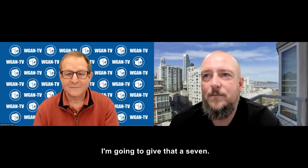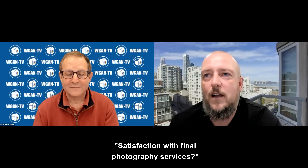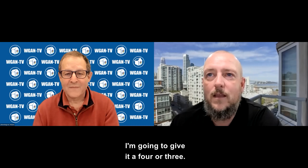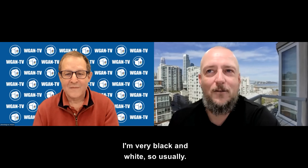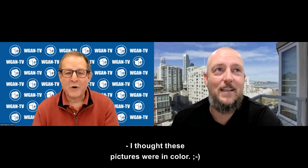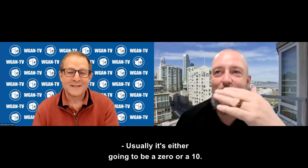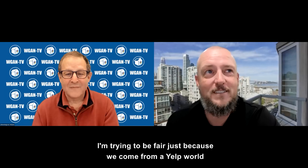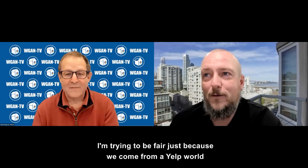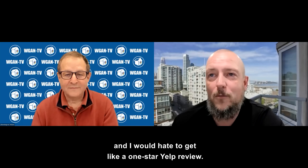Overall professionalism of the team: I'm going to give that a 5, because that also speaks to Photoshopping out power lines and delivering bad bathroom walls. Were they delivered in a timely manner? I'm going to give that a 7. Satisfaction with final photography services: I'm going to give it a 4 or 3. I'm very black and white, so usually it's going to be a 0 or a 10 — I'm trying to be fair because we come from a Yelp world and I would hate to give a 1-star Yelp review.